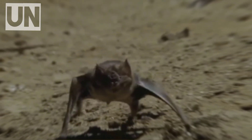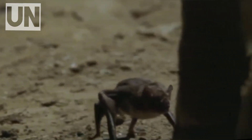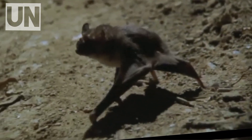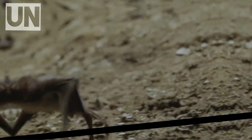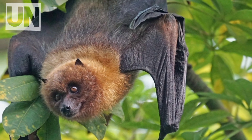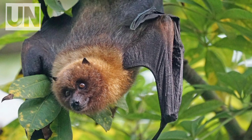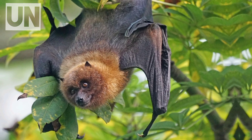Yet even as fear lingers, the deeper story of the vampire bat is far more nuanced — a biochemical genius, a social strategist, and a quiet evolutionary marvel. It is both predator and healer, horror and hope. So next time you imagine monsters lurking in the dark, remember: some of them are real. And they might already be inside you — venom coursing through your veins, and you'd never even know it.